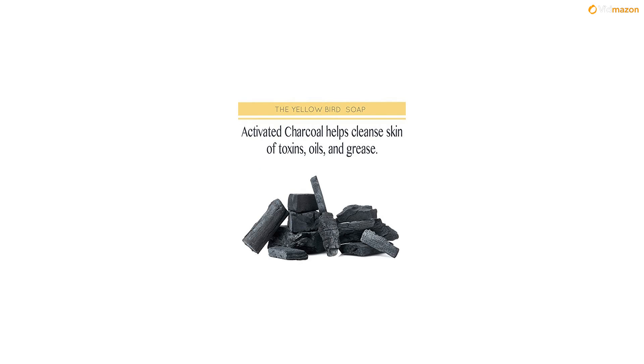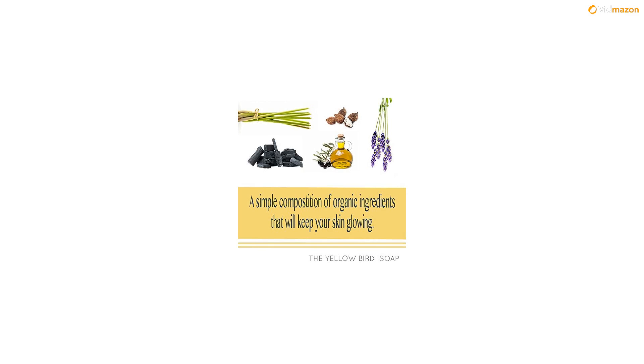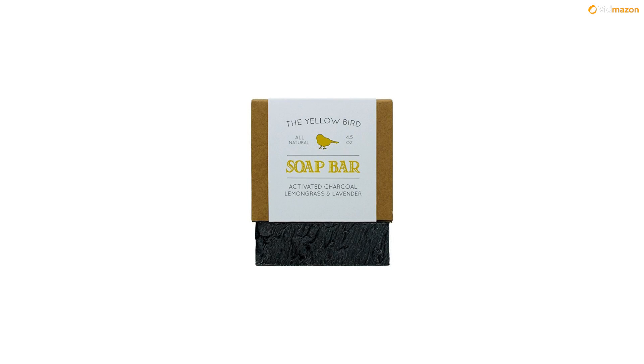Why is this important? Your skin is porous and acts like a sponge, absorbing whatever you place on it. For manufacturing purposes, the majority of commercially made soaps contain synthetic lathering agents, chemical preservatives, synthetic dyes, and chemical fragrances — all of which pollute your bloodstream and are harsh on your skin.